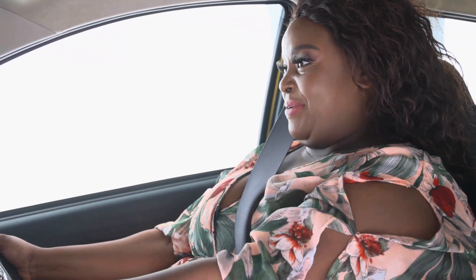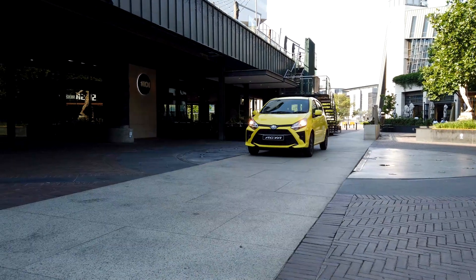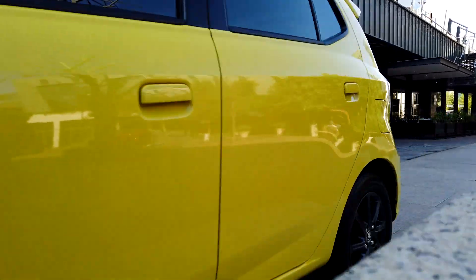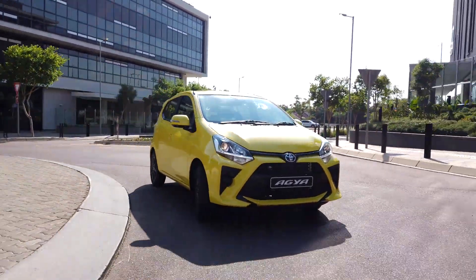So it looks good, feels good, and it's spacious. But how does the new Agia drive? The three-cylinder engine is perky yet frugal, and the new automatic transmission is a breeze in traffic. Such a funky little car.